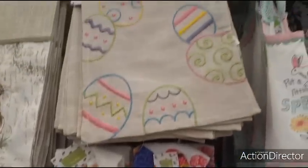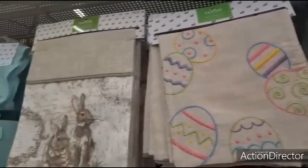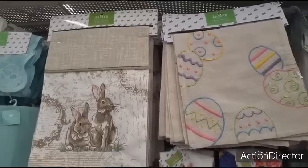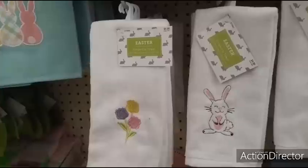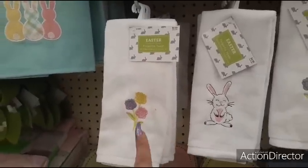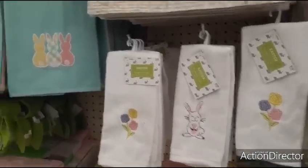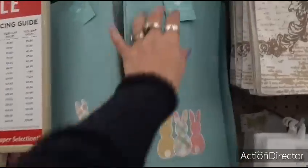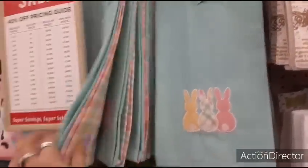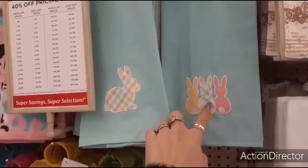They also have more of the towels, $5.99 each. Here's a really cute runner for $13.99, and this one on the left is going to be $25.99. And they also have the finger towels $4.99 — you have the tulips, the bunny. And then you also have these kitchen towels — $9.99. I love the Easter plaid, I like the three bunnies.